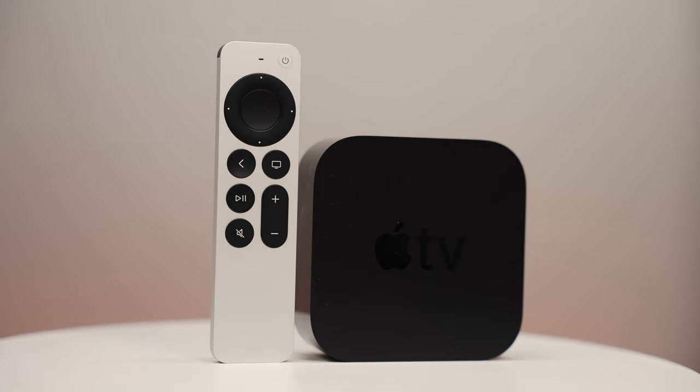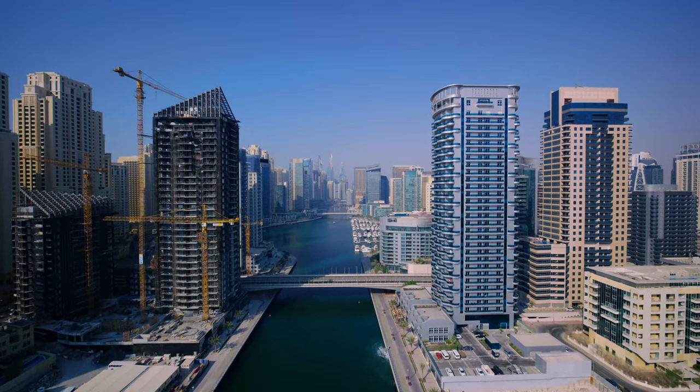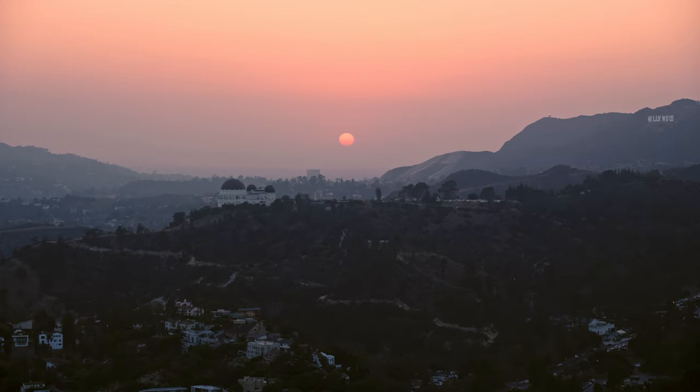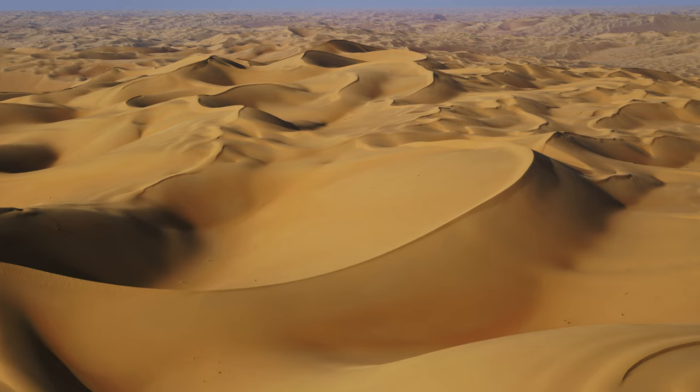I want to go out on a limb and say that the Apple TV 4K is the best stream box. In the background, this is the Apple TV 4K hooked up to my monitor, running those screensavers — which is another reason I like it. This is the best screensaver, better than Roku, better than the slideshows the Fire Stick shows. These are actual high-quality video. It's pretty good and it's relaxing.